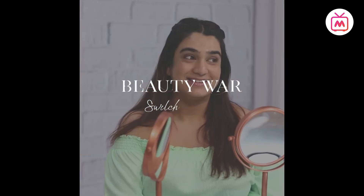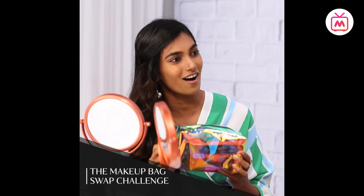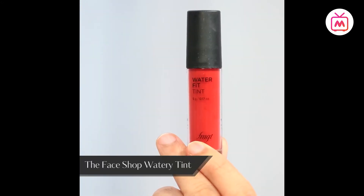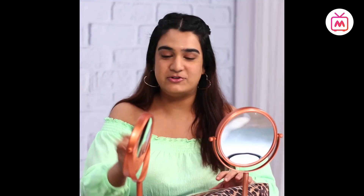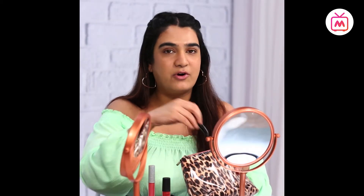In today's episode we are going to be exchanging our makeup bags. I have some of my personal favorite makeup products in this pouch for Shikha to create a look with. Let me show you what I have: I'm a big fan of lip and cheek tint, I've stopped using powder blush so I'm going to challenge you to use this. I'm also a big fan of glossy lips so I have a nice gloss, and of course a mascara.